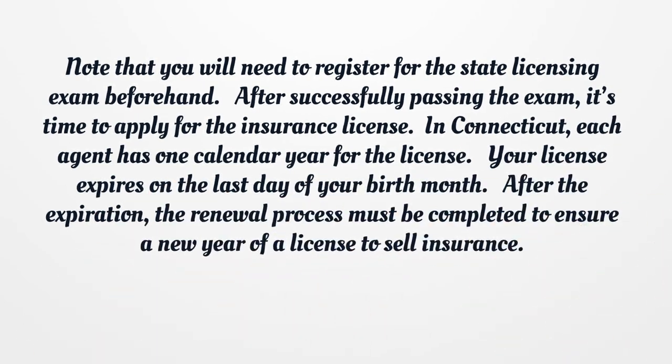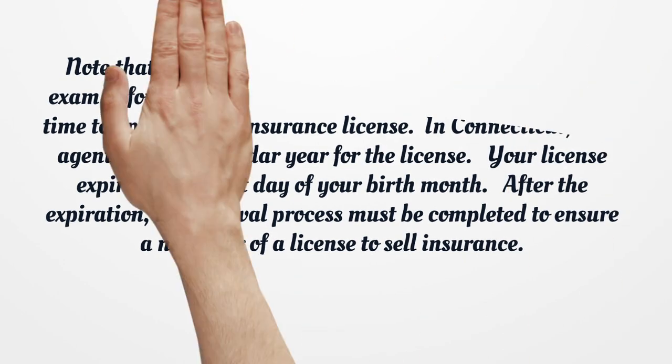After successfully passing the exam, it's time to apply for the insurance license. In Connecticut, each agent has one calendar year for the license. Your license expires on the last day of your birth month. After the expiration, the renewal process must be completed to ensure a new year of a license to sell insurance.